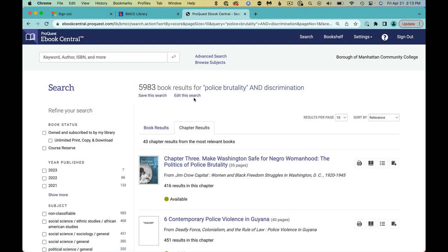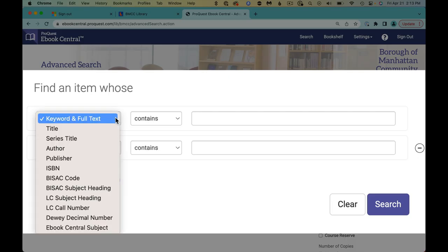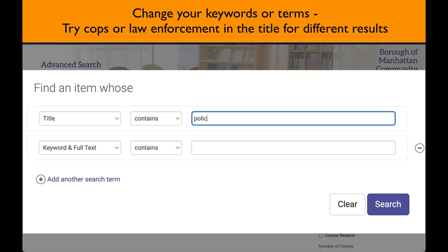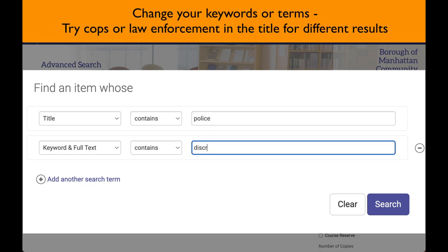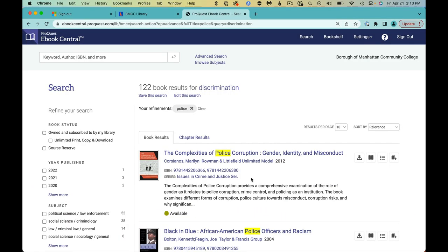Let's try another search strategy you may not have done before. Use the Advanced Search again, but this time use the drop-down to require that "Police" be found in the title of the book and keep Discrimination as a full-text keyword. This results in only 122 books.